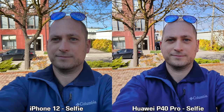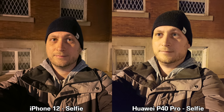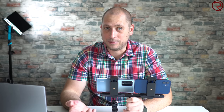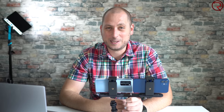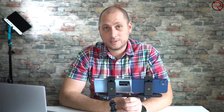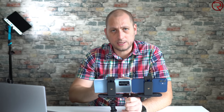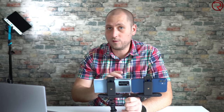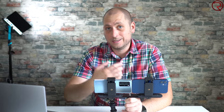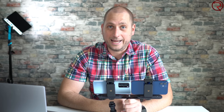For nighttime selfies, the iPhone 12 also does a bit better. Both devices have a night mode for selfies, but when you use it on the Huawei P40 Pro nothing actually happens — it's there but it's not working. I was quite impressed and never imagined I'd say this, but the iPhone 12 does seem to do better for pictures than the Huawei P40 Pro overall. Leave a comment and let me know your thoughts. Thanks for watching and I'll see you in the next one.